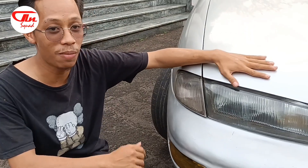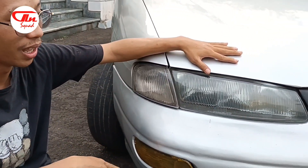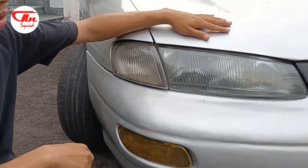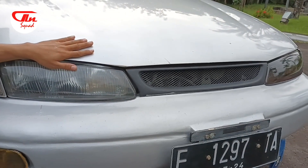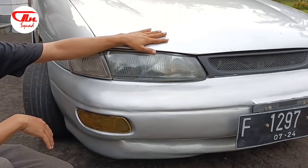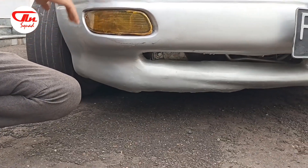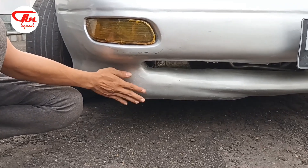Untuk tampak depan, Timor ini memiliki tampilan oke, dimana untuk lampu depan dan headlamp dan sebagainya itu oke. Terutama ada grill dan sebagainya, ini tidak termakan zaman. Kemudian dari bumper depan, Timor ini mempunyai lekukan yang sedikit, jadi tanpa harus banyak modifikasi itu sudah kelihatan cepat. Jadi oke sekali untuk anak muda.